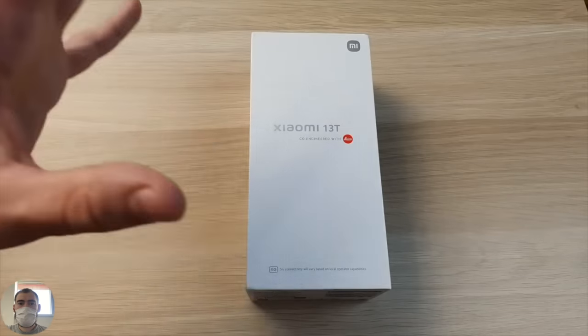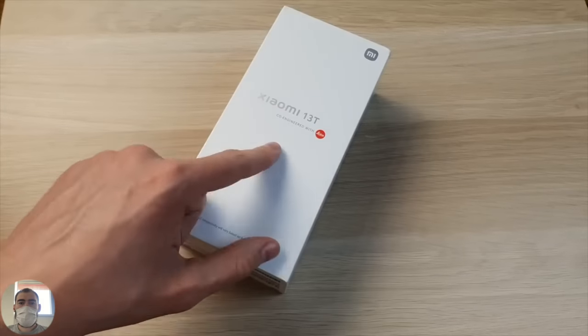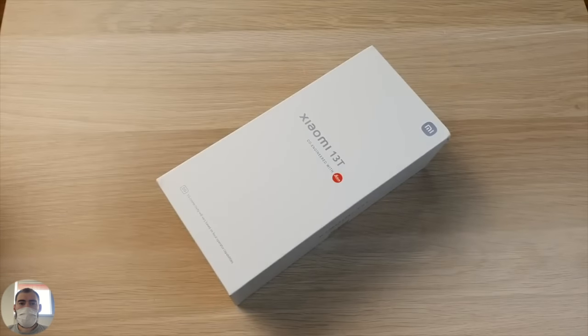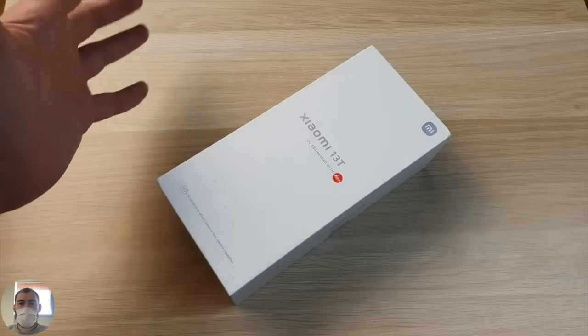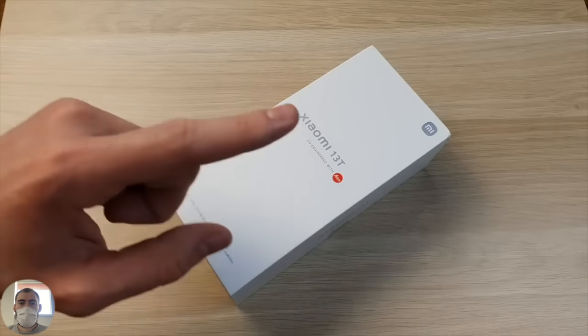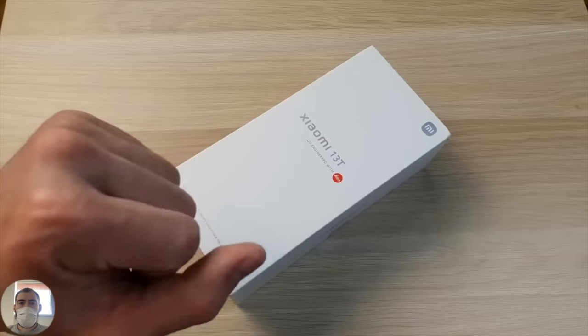This phone was made in collaboration with the Leica company, which is engaged in photography. They helped set up the camera with equipment on this phone. The box is white and simple, minimalistic, with 5G support. This is the 13T. There is an even improved version, the 13T Pro, but it is more expensive. This is the cheaper one - a budget flagship, or a light flagship.